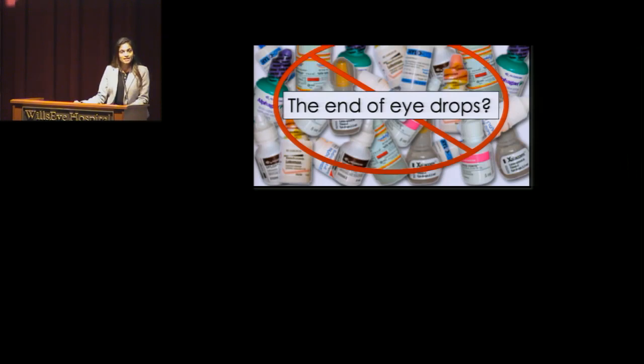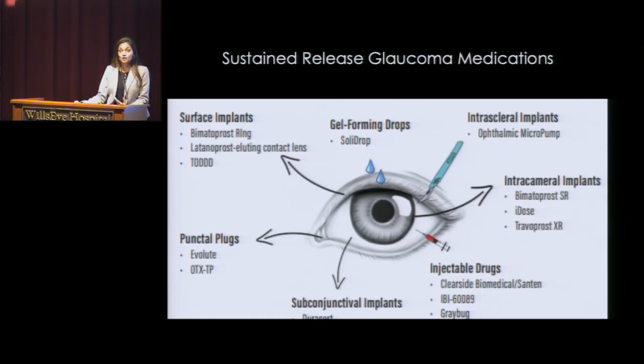So the question is, is it the end of eye drops? There's so much that's really being researched right now. There are sustained release medications being evaluated for glaucoma — that means we're putting in a medication and it's lasting for more than just a few hours, and maybe it doesn't rely on the patient putting in the medication at all. Maybe it's something we can do in the office, in the operating room, or even with your primary care doctor. I'm going to show you pictures that give you an idea of what the future might hold.